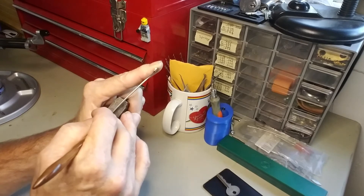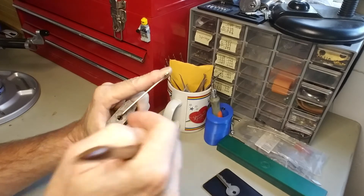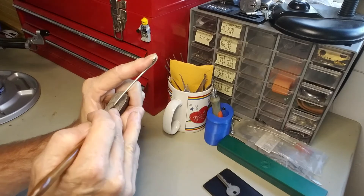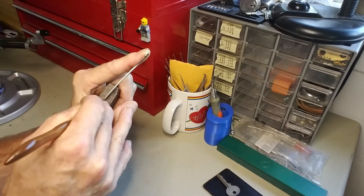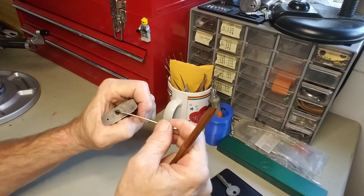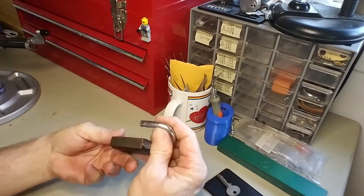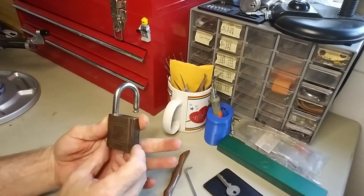A little bit on 5 there. Back to the front again — good click on 1 this time, and we're open off of 5, just like that guys. There you have it, the WR brand padlock picked for Stock Lock Sunday.